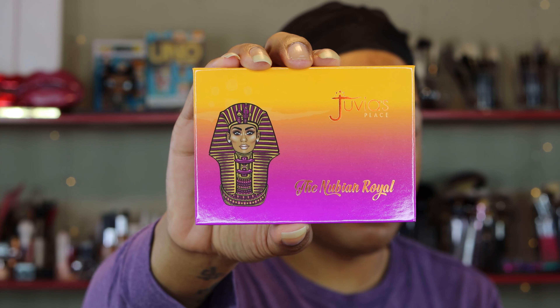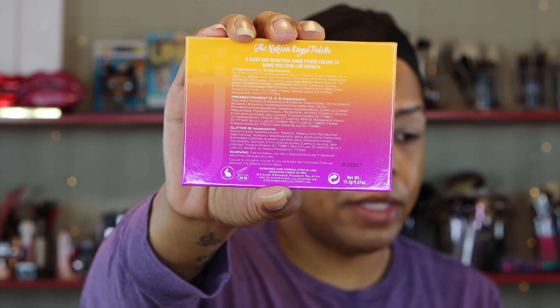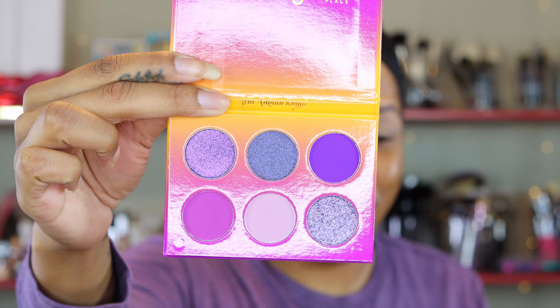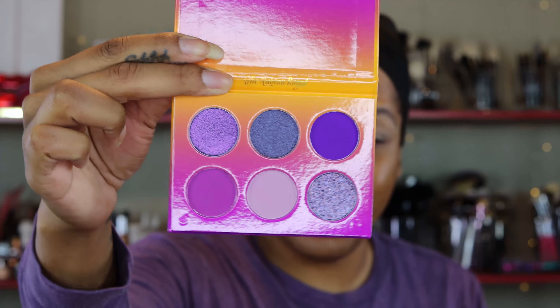We're going to start things off with the eyes. I'm going to pull this out, and because we no longer need this, we're going to slide these back in. First I want to give you a close-up of this packaging here — it's rather simple, the back simply has the ingredients list. But honey, this is what we came for. We like them purples. We've got three different shades of purple: three mattes and three shimmers. So hopefully they come through for us.